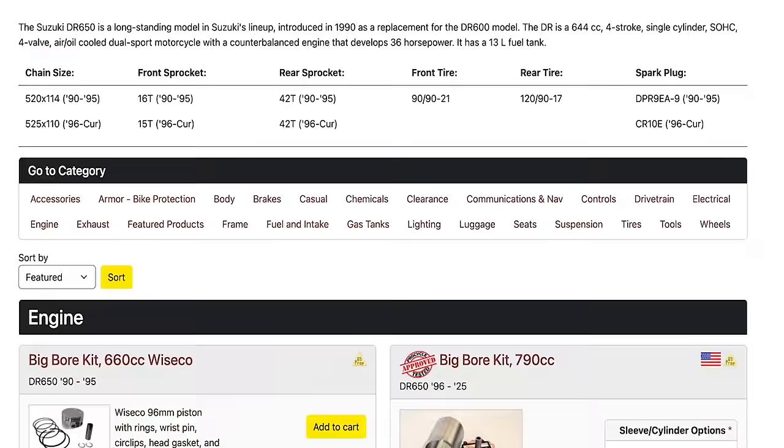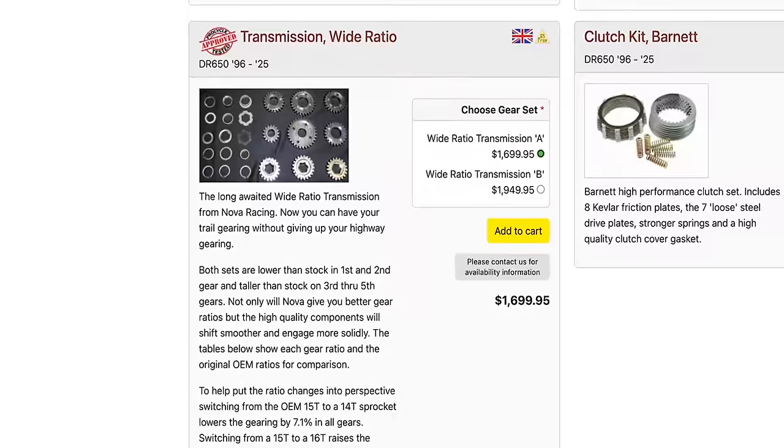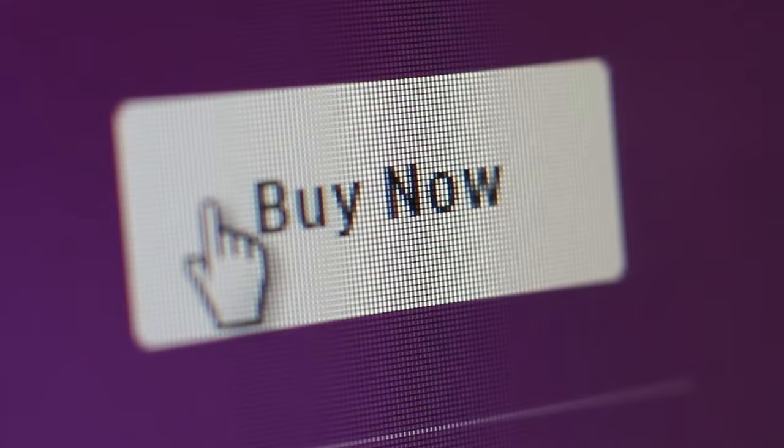ProCycle.us is held in high regard as the aftermarket canon for the DR and all things dual sport in North America. Here you'll find a solution to every conceivable issue baked into this assembly. There's even a company in the UK machining wide-range gear sets to compensate for the lack of a sixth gear — and I want it.